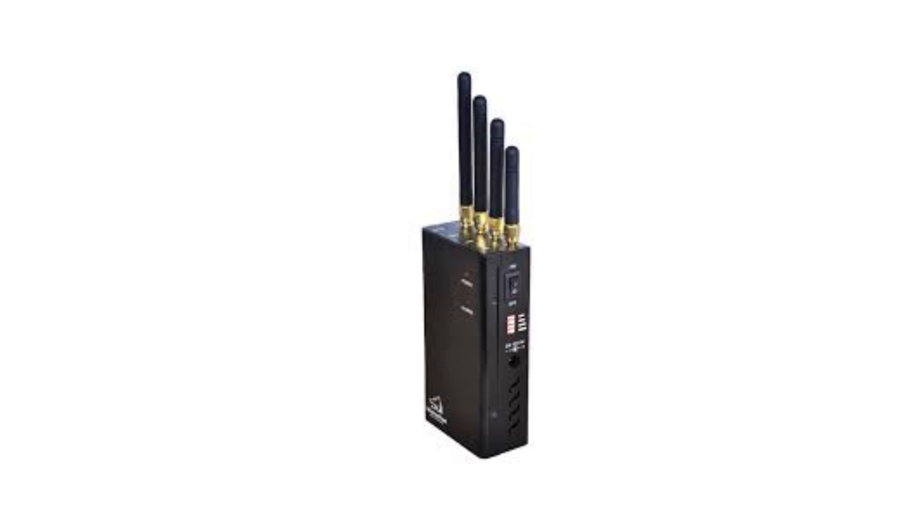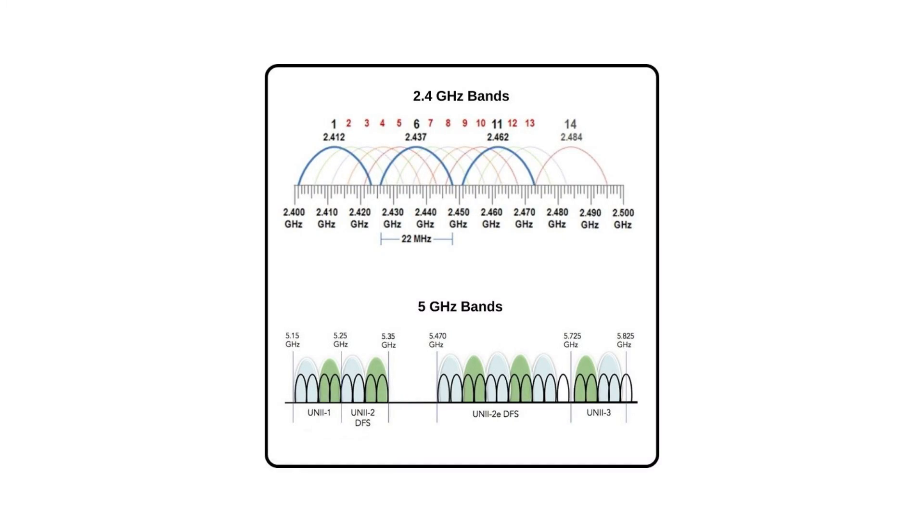We also have another type of device that can disable Wi-Fi cameras: the Wi-Fi jammer. This device creates noise in the Wi-Fi frequencies, making it impossible for devices to transfer data while it's active. This is more of a brute-force type of attack that will disable all networks in the area. Both types of devices are small, portable, and a robber can have one in their pocket during a break-in.